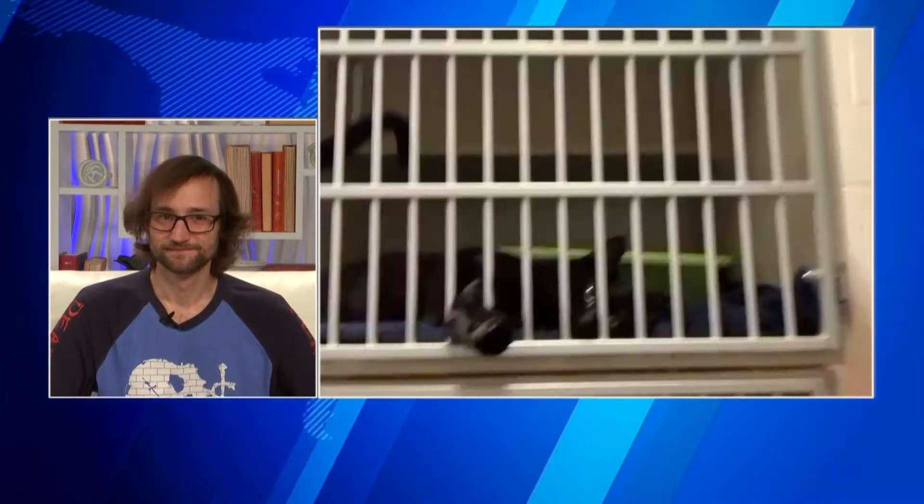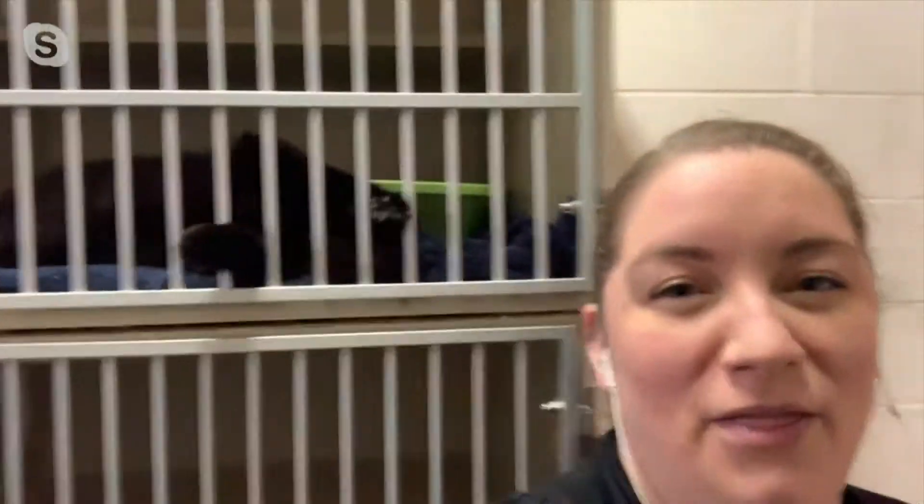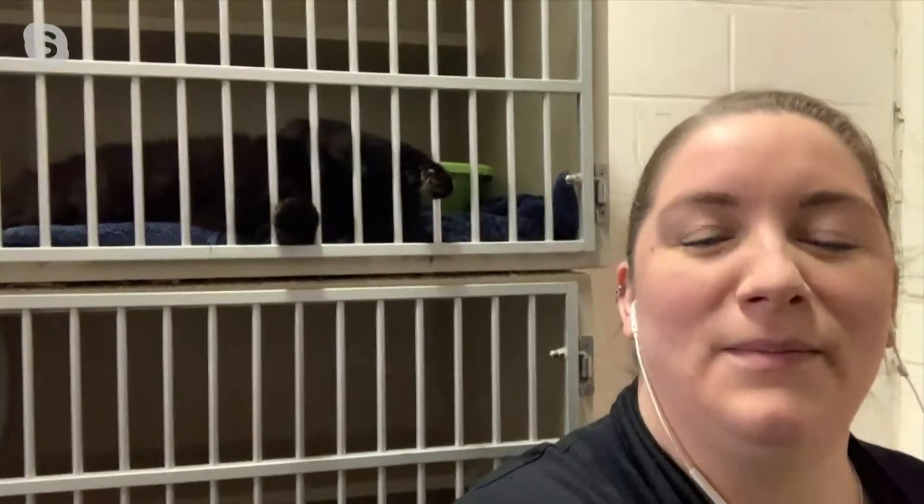These beautiful ladies are Chic and Vogue. They've actually been in the shelter since they were about one month old. They were in foster for a bit because they were pretty young and needed that time, and they were a little bit under the weather for a while. But now they're big and ready to go, and they've been up for adoption for a little while now.